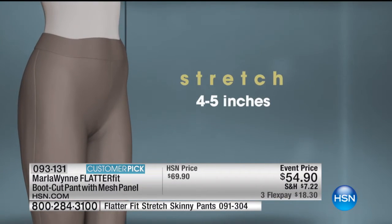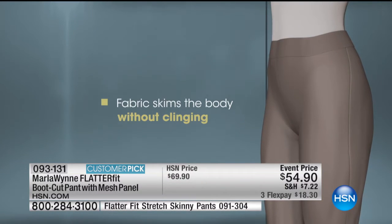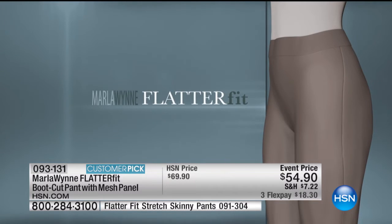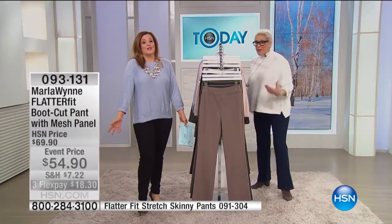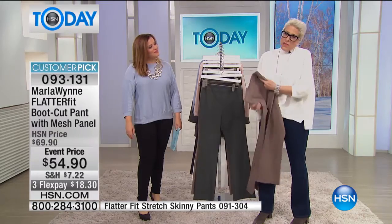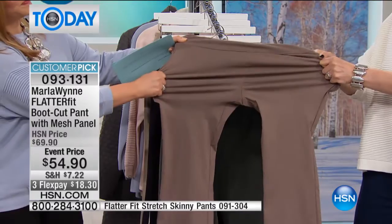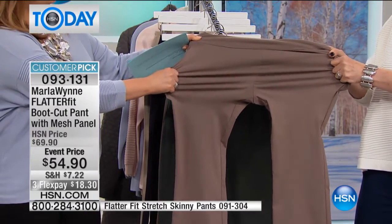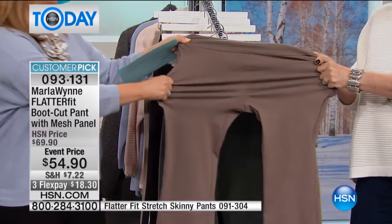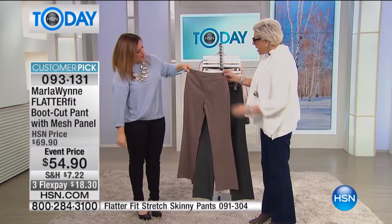It's like fingers holding you — you don't feel like you can't eat. And you see where it says stretch four to five inches with recovery? The legal department here at HSN can be such a pain — you have to tell the truth. So we say four to five inches of recovery — pull on it. Look at the recovery on that — it's great.